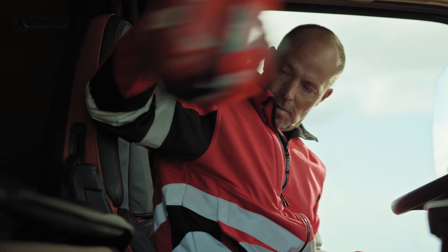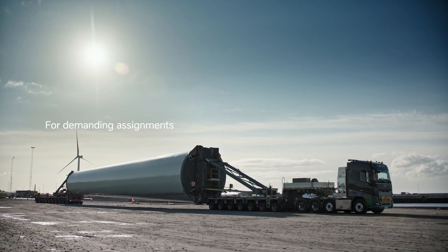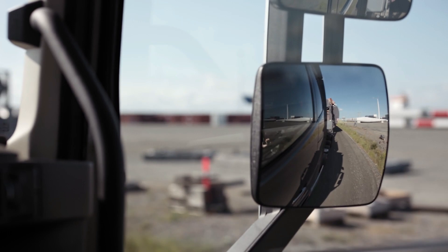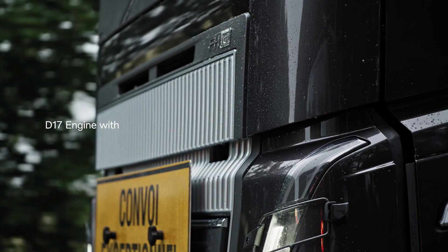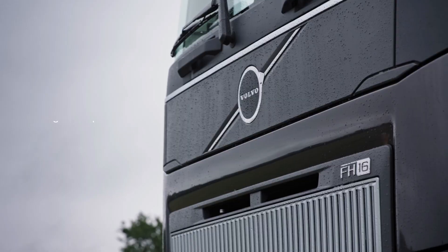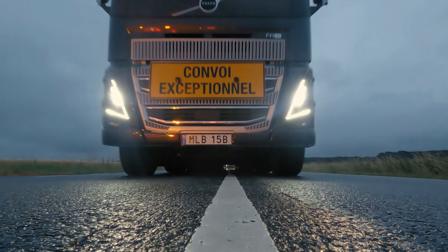What sets it apart? Exceptional fuel efficiency and durability, amplified by its certification to run on biofuels. Embark on a journey where the road demands continuous high-speed navigation with heavy cargo — Volvo's FH16 truck, now fueled by the 17-liter 6-euro engine, stands ready.